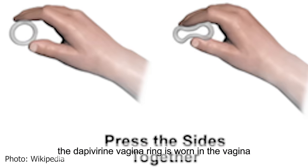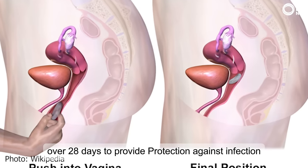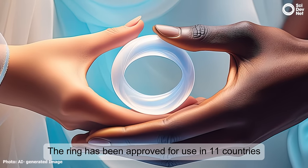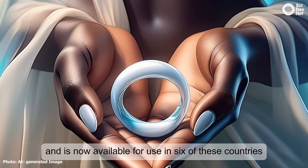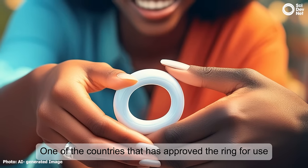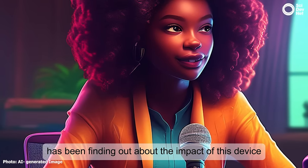The dapivirine vaginal ring is worn in the vagina, releasing the antiretroviral drug dapivirine over 28 days to provide protection against infection. The ring has been approved for use in 11 countries in East and Southern Africa and is now available for use in six of these countries. One of the countries that has approved the ring for use is Kenya, and our reporter, Bumi Yakini, has been finding out about the impact of this device.